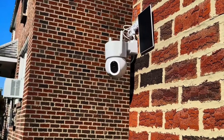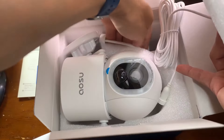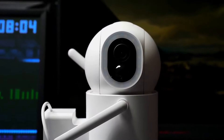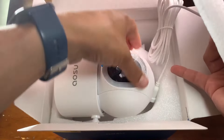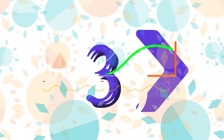The wireless design simplifies installation, allowing users to position the camera anywhere without worrying about power cords. With robust outdoor construction, these security cameras are built to withstand various weather conditions, ensuring long-term reliability. Aosu Security Cameras Wireless Outdoor offer an innovative and effective way to enhance property security with advanced features and simplicity for all users.